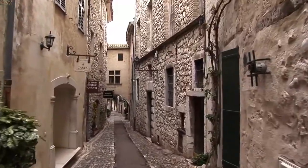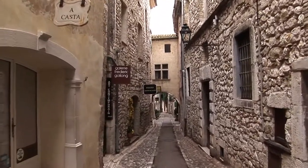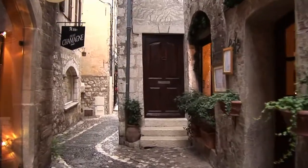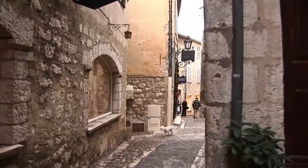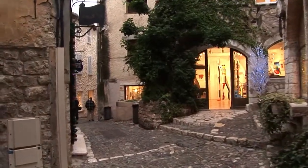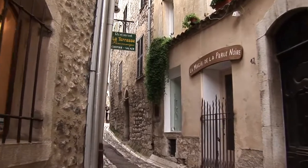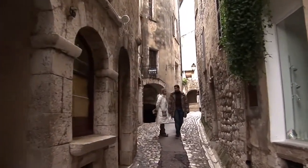So if you want to see an old medieval village, go visit Saint-Paul in Provence. As we walk around this beautiful village we're going to share with you some information that was provided on the Tourist Information Office website. They have a very helpful Tourist Information Office in the village and of course you can look online at their website as well and learn a lot more.